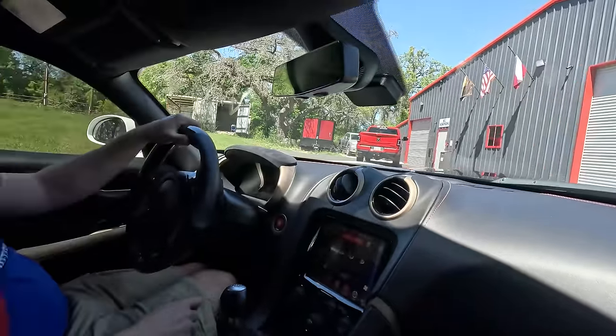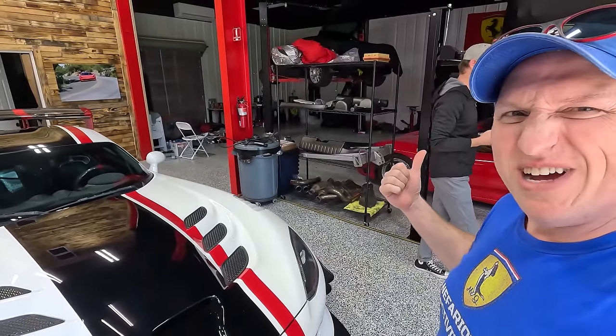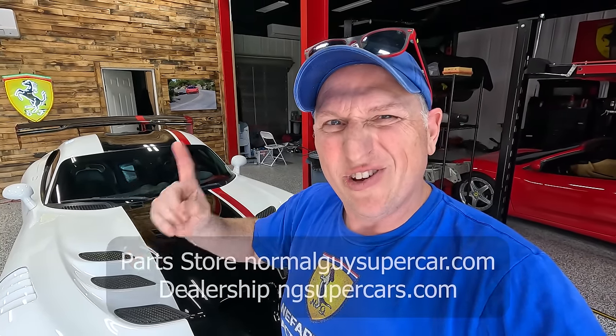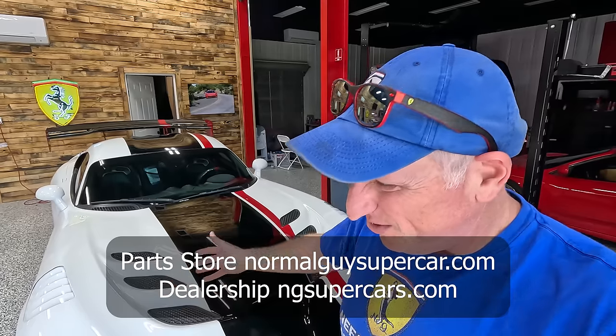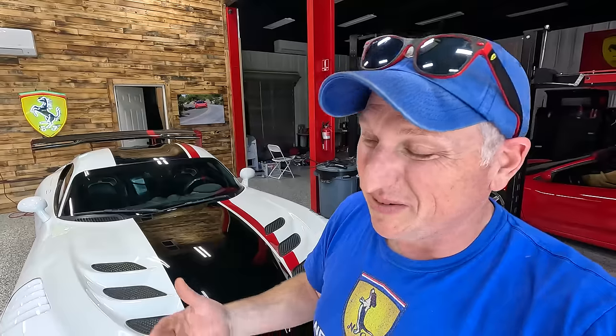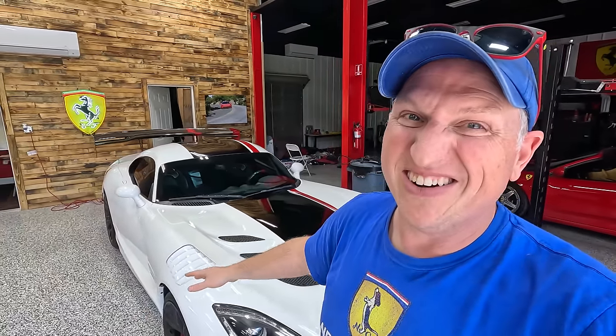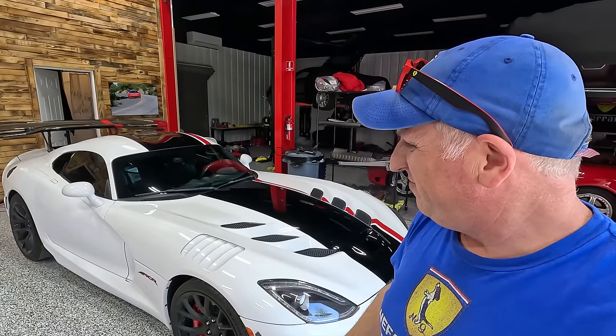We're back — gotta make sure the cats know we're back. I'm a huge fan, and I think Josh is a fan too. This can be yours — check it out at ngsupercars.com or send us an email at sales@ngsupercars.com. It is badass and it's gonna make one of you extraordinarily happy. It's a huge discount because of the miles compared to other ACRs on the market — pretty much the cheapest ACR available right now. Thank you so much for watching — stay tuned for more cool car stuff.